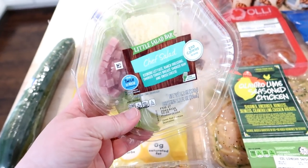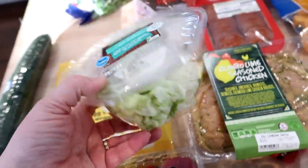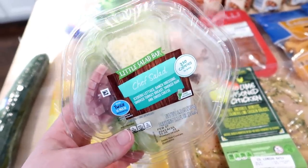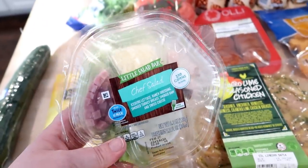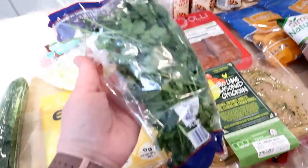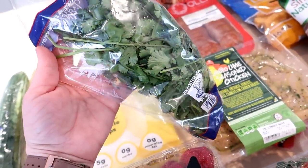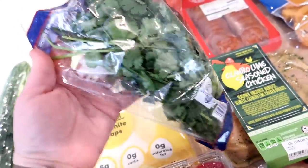I also got a chef salad kit. They have several different varieties — chef salad, some type of fiesta chicken one with a salsa ranch, and a Caesar salad. Sometimes I get these for Adam and he has them for lunches during the week. I also grabbed some cilantro — this is something I always like to keep in the refrigerator because I use it for so many different things.